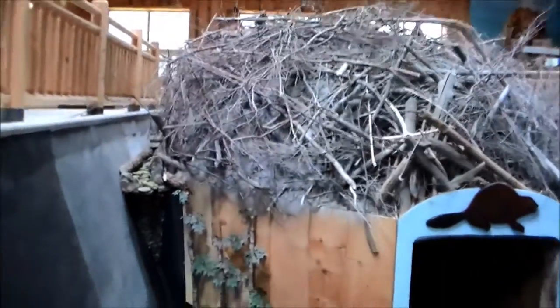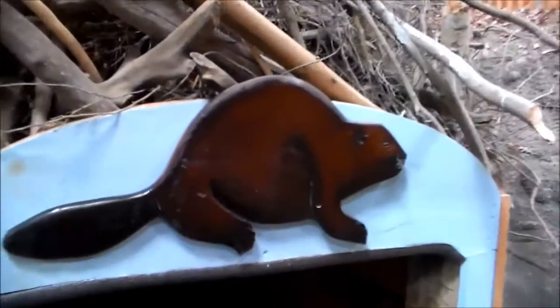More than one family of beavers can live in a beaver lodge. In fact, oftentimes there are muskrats that also live in the lodge and coexist with the beaver.